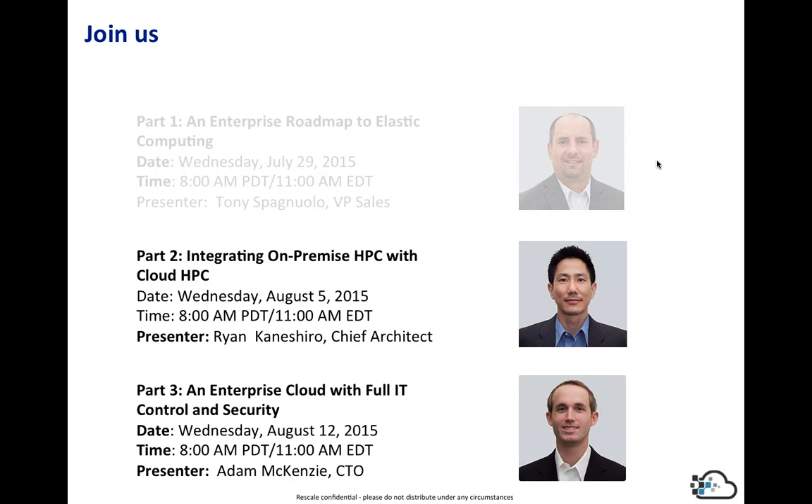Last question: can you briefly talk about Rescale's ability to cloud burst? There are many different contexts to that. One customer wanted to burst directly from their on-premise HPC using their scheduler — they put some smarts in their scheduler to burst to the cloud, and we used our API in a straightforward manner to do that. The other approach is what I described: you allow the user, or put parameters around it, and place your on-premise resources directly on the Rescale environment, giving you a consolidated environment to execute on.